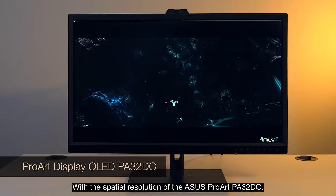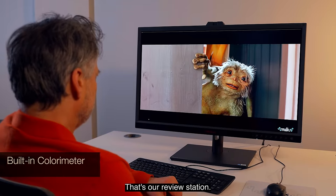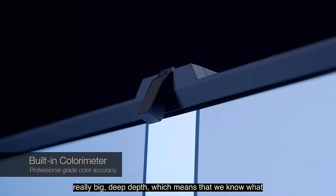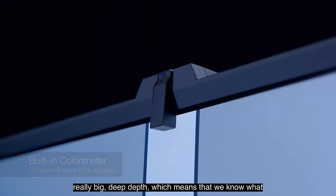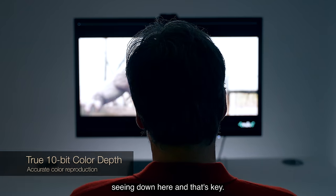With the spatial resolution of the ASUS ProArt PA32DC, it's amazing. That's our review station. First off, the calibration is great, and it gives us really big, deep depth, which means that we know what the client is going to be seeing is what the artists are seeing down here — and that's key.